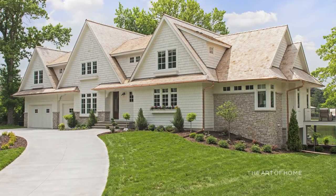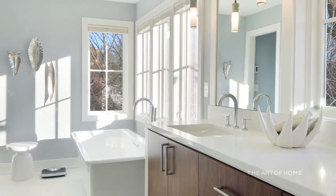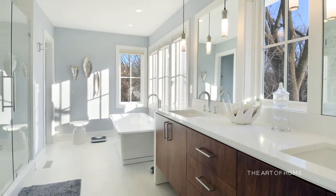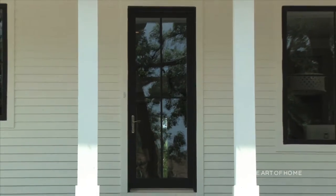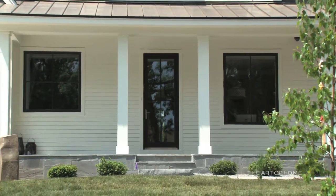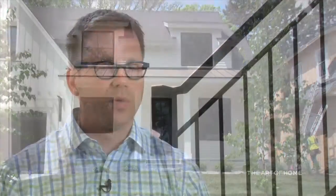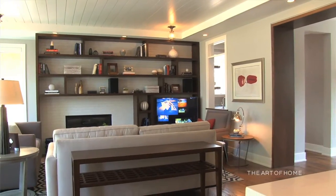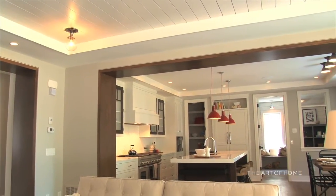We put a very high priority on budget — starting from the lot budget and design budget. Everything is designed to a budget, not the other way around. A lot of times clients tell us they designed a home and then the numbers came back way out of scope. We make sure that doesn't happen. The home we're in today is an urban farmhouse — also called Scandinavian contemporary — with a blend of old Americana and contemporary feel: clean lines, traditional elements like exposed brick and shiplap walls, oak floors.